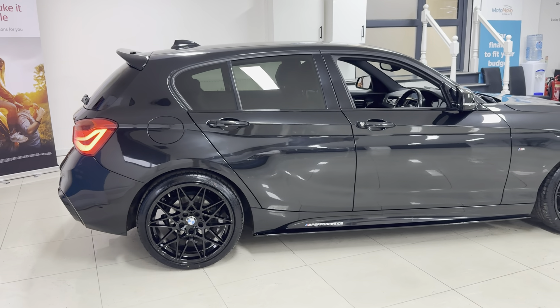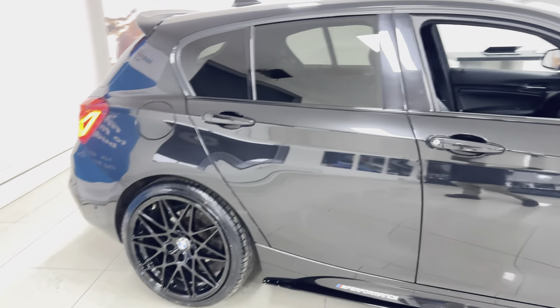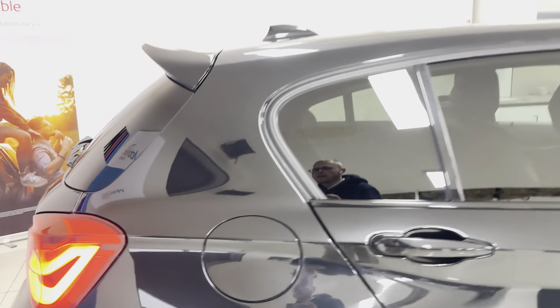We've also added the splitter, brand new grills, air and mirror caps, rear spoiler, and the rear diffuser. This is a really nice high-spec example, benefiting from the rear privacy glass, as you can see there round at the back of the car.